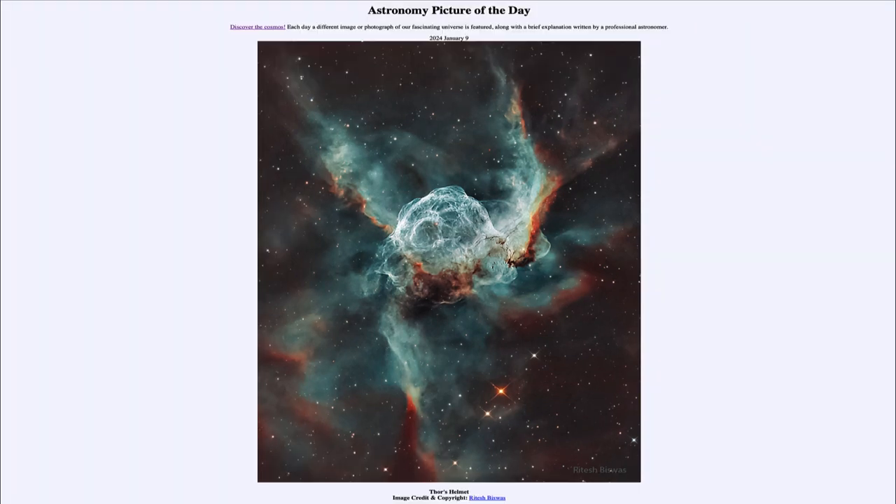So that was our picture of the day for January 9th of 2024, titled Thor's Helmet. We'll be back again tomorrow for the next picture. Until then, have a great day everyone, and I will see you in class.